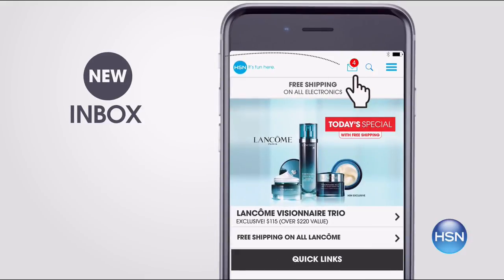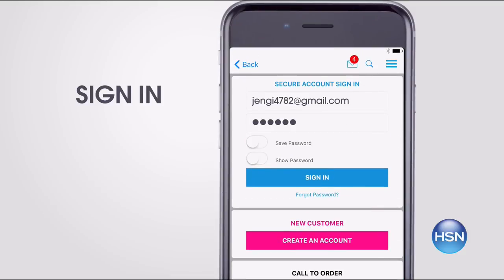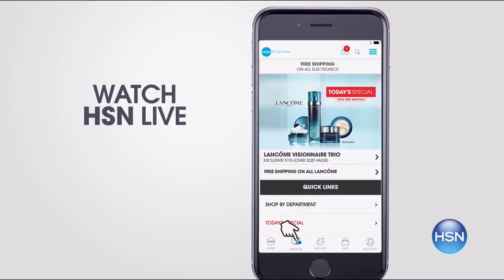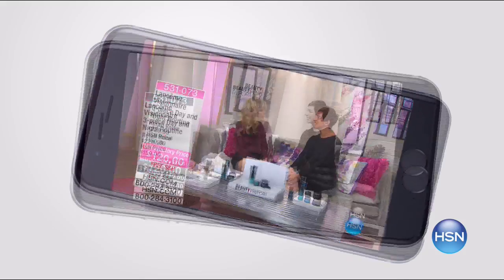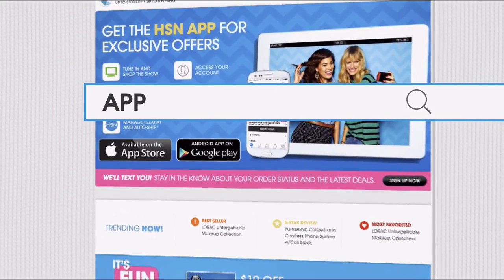Don't miss a thing with our HSN app. Get access to exclusive offers and coupons in your HSN inbox. Sign into your account and stay connected on the latest sales, offers, and app exclusives. Opt in to push notifications for early access to the very best deals. Watch HSN live anytime, anyplace. Touch ID and Apple Pay make signing in and purchasing even easier. Search app on HSN.com to download.